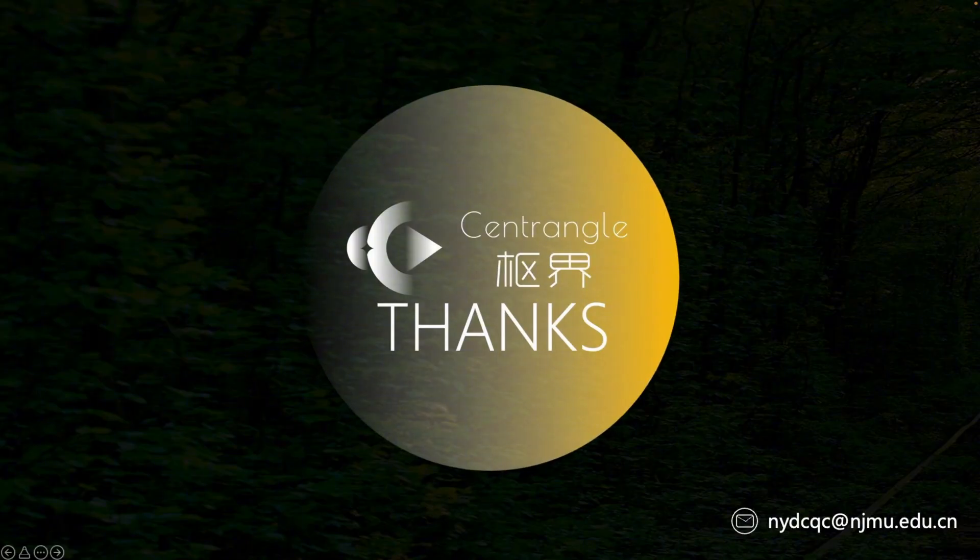Thank you all for watching, and feel free to contact me via email if you have any questions.